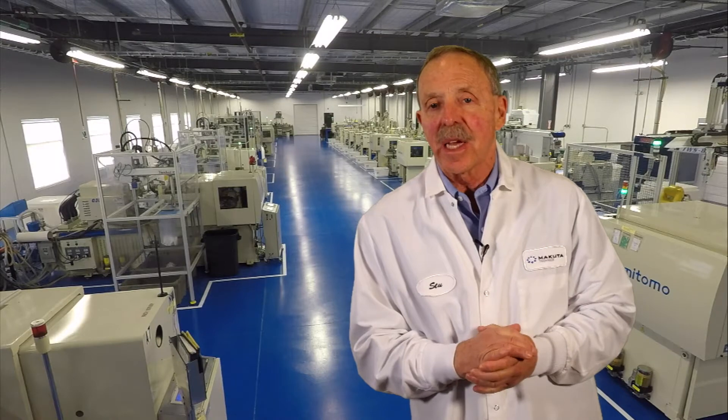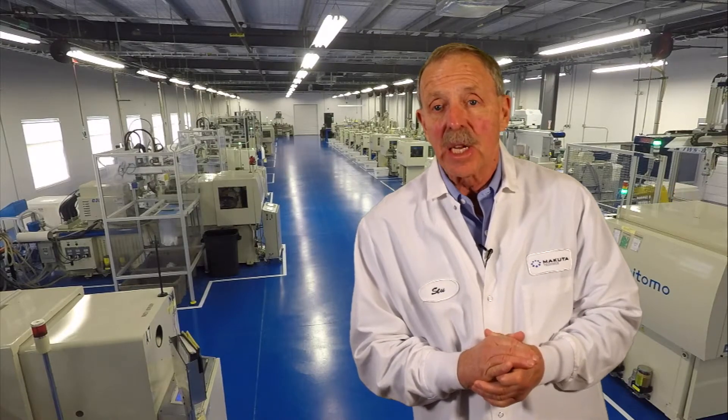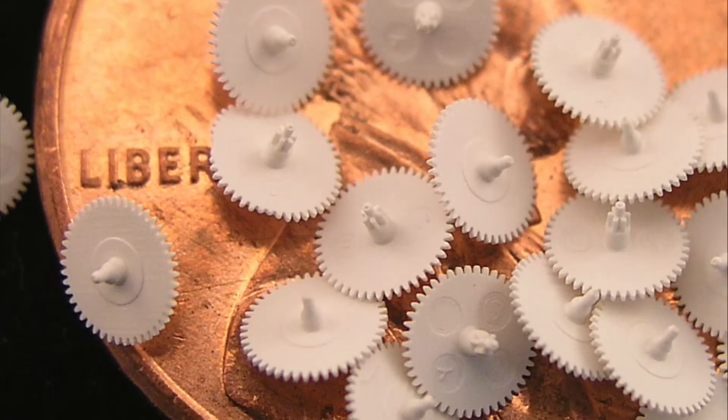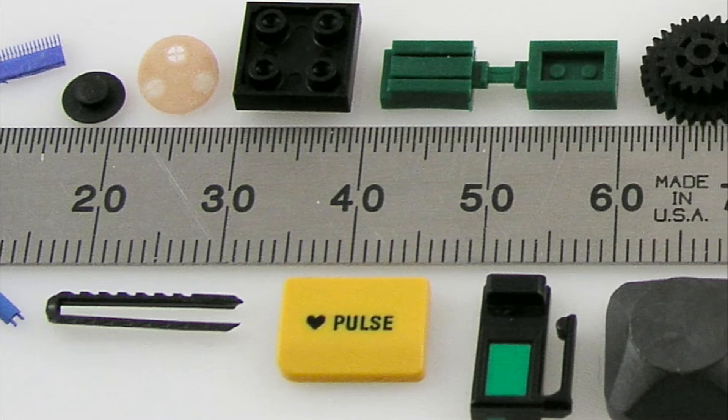We are in a Class 8 — ISO Class 8 — clean room. We have created the perfect environment for the science of micro-molding. This facility was made just to make tiny little plastic parts.